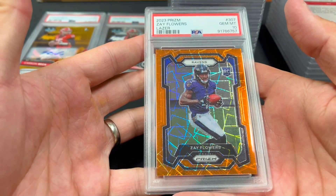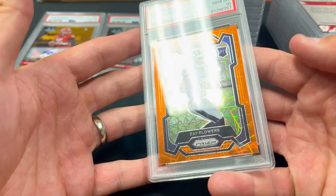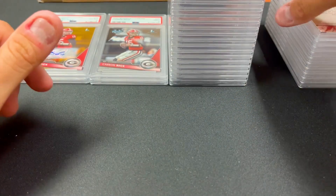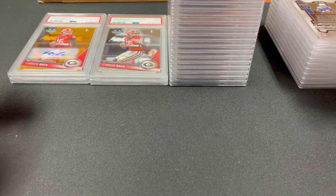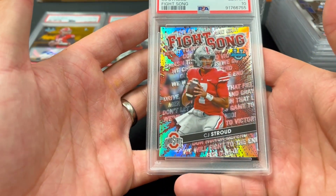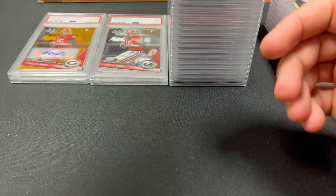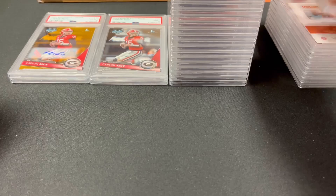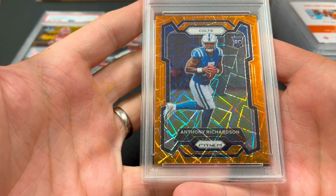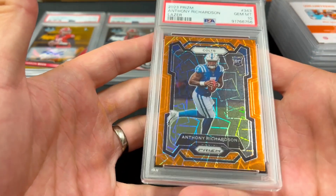A couple NFL cards here — Zay Flower laser orange, got this from our local card shop, looked to be in good shape, might sell for around 60 during the season and we picked it up for around five dollars. We have a CJ Stroud Fight Song card — I love these from 2022 Bowman Best — in the Ohio State uniform, got a 10, could probably get 75 during the NFL season. Anthony Richardson laser — paid around 30 at the local card shop — got a 10, and they're going for around 150 right now, so a solid profit.